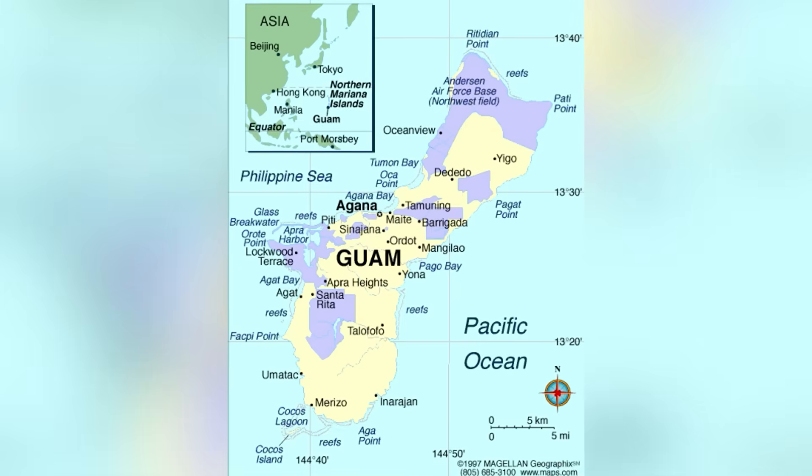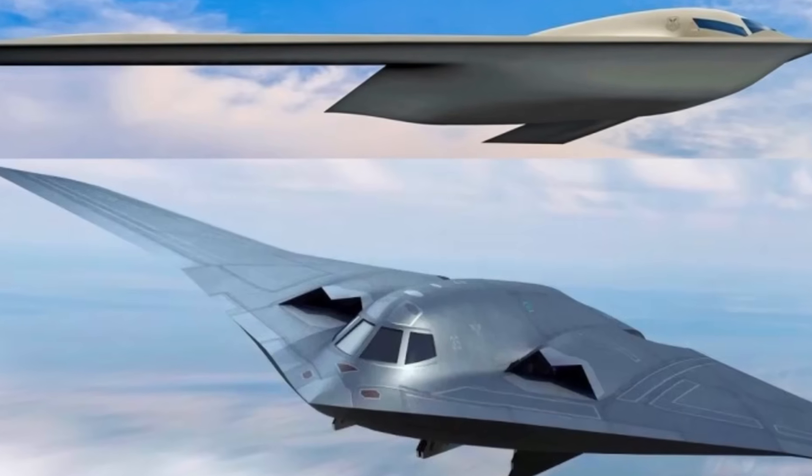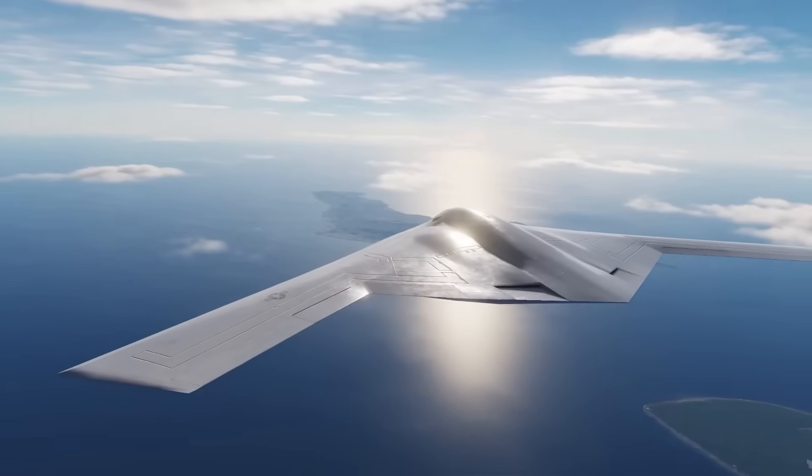The H-20 is designed to strike as far as Guam, maybe even Hawaii, from deep within mainland China and return unseen. Both aircraft share the flying wing silhouette that is smooth, curving, and radar absorbent, but their engines could not be more different.